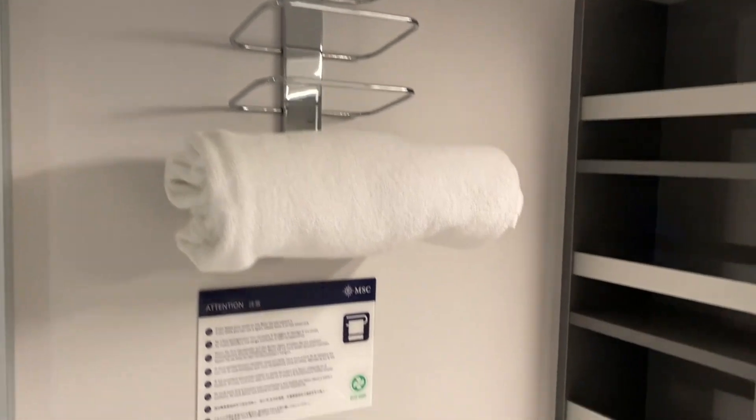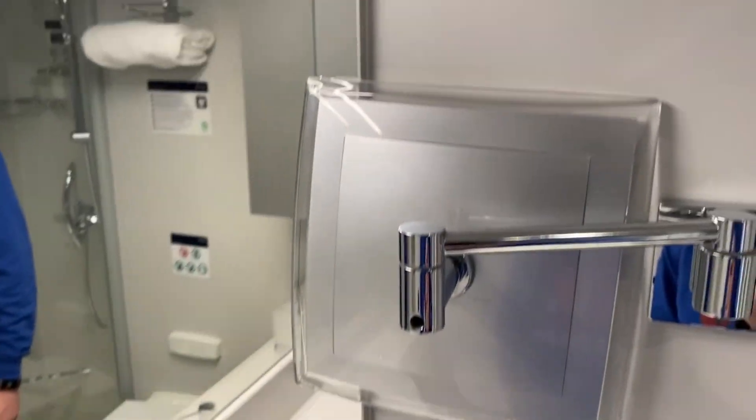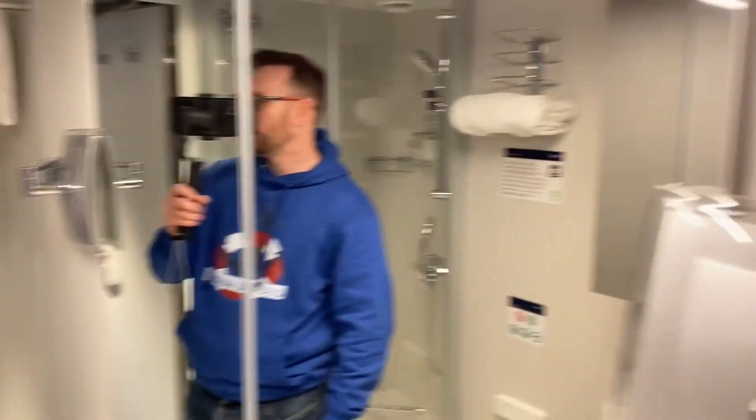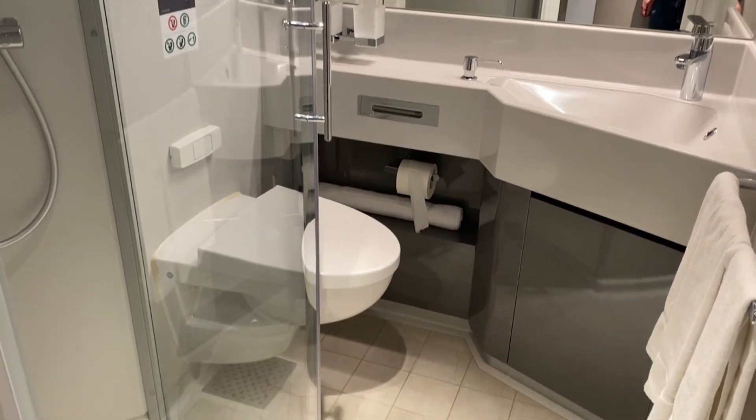There's a rolled-up towel and a bit of space for your lotions and potions, a towel rack, and the sink here with a makeup or shaving mirror. A couple of hooks to hang clothes and a hook on the door for your towels. Let's pan back into the bathroom so you can see what it looks like, and then back into the room.